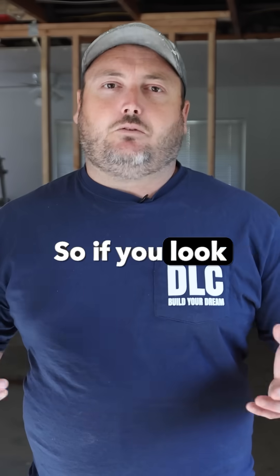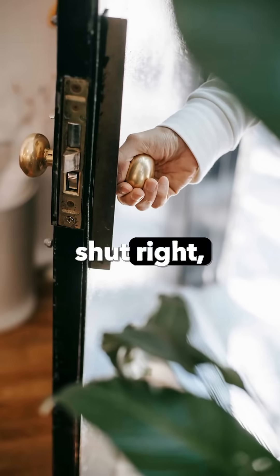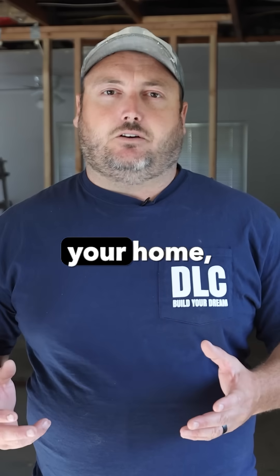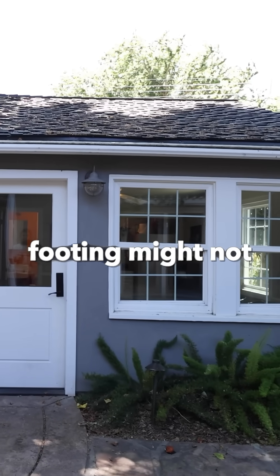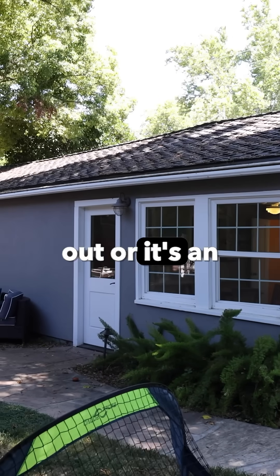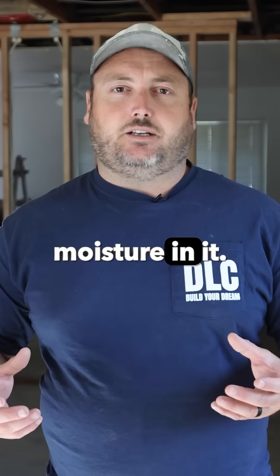Signs my house is settling. If you look around your house and the doors don't shut right, or maybe a window's not opening and closing, you might have settlement in your home. That might mean the exterior footing is not properly supported by the soil below — maybe it's washed out, or it's an expansive clay that's gotten some moisture in it.